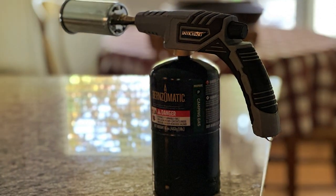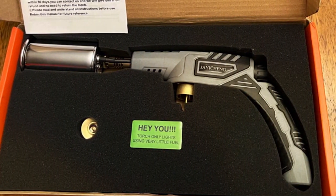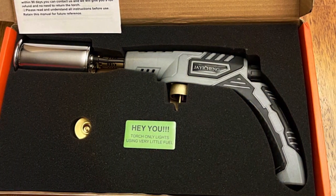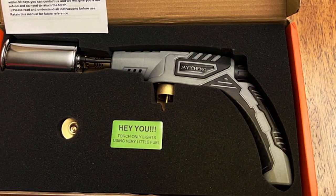Its propane compatibility ensures easy refilling, offering uninterrupted cooking enjoyment. This torch is the perfect companion for those who seek to unleash their culinary potential and achieve professional-grade results in their own kitchens.